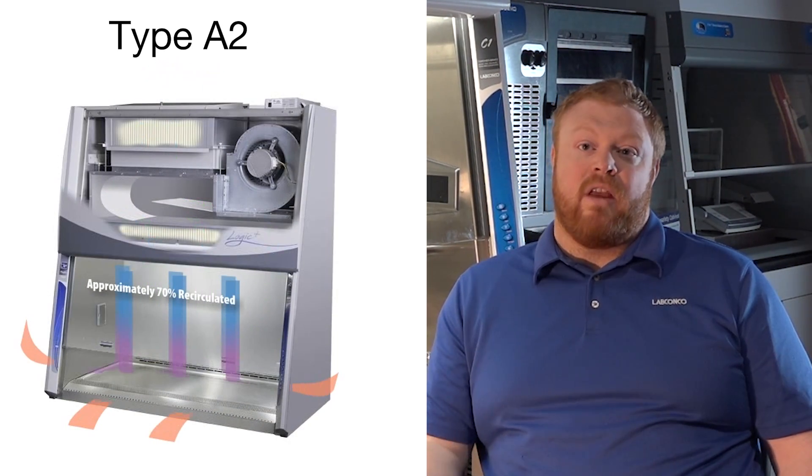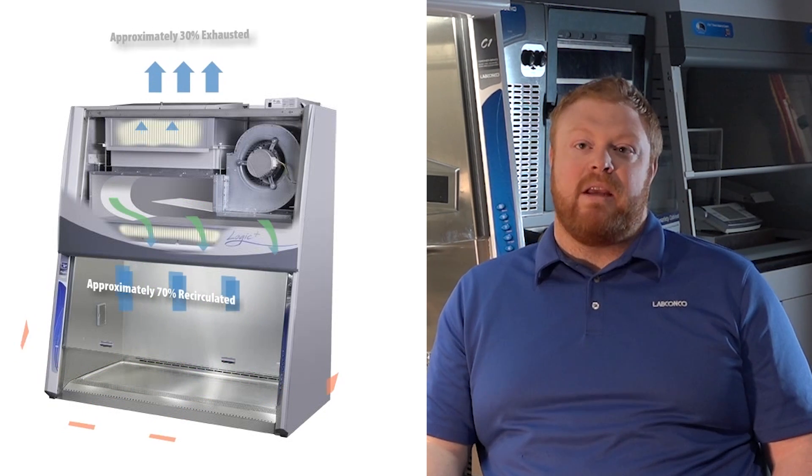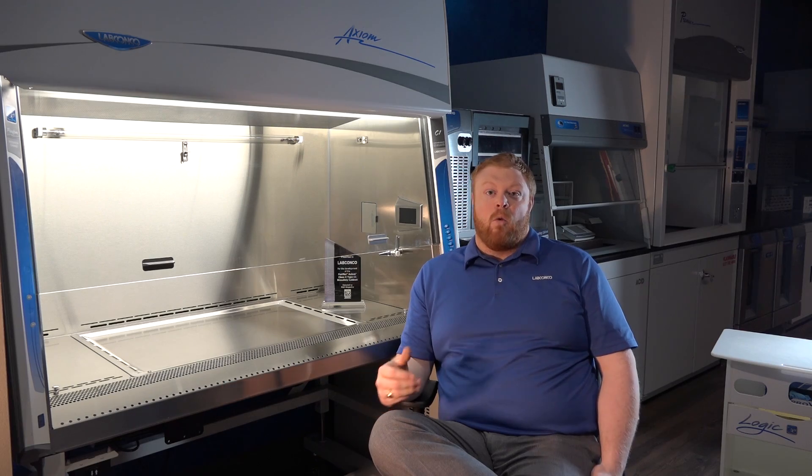A's can handle everything a microbiological lab can throw at them except for hazardous chemistry. B's are the only ones that could handle hazardous chemistry with the microbiology. We also found that once those cabinets were installed, oftentimes they would have to change function down their life — whether it was three years, four years, or a couple of months. When you have an A or a B, you are stuck with that cabinet.